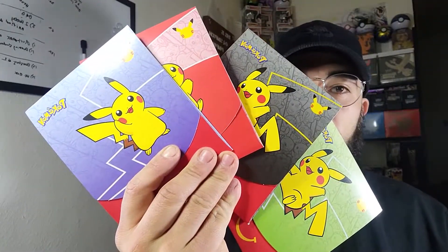What's going on YouTube, today we are opening up the newly released McDonald's Pokémon collaboration, so let's get to it.